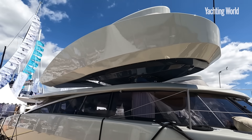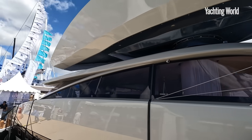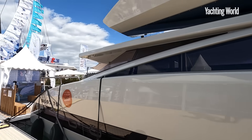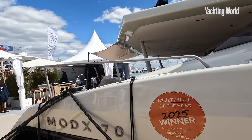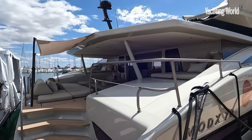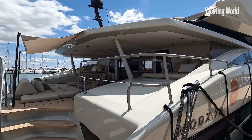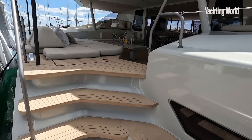So it's designed to be an autonomous vessel, essentially to produce zero CO2, and to give luxury performance and ease of handling - so as to attract people from the motor yacht industry. Let's step aboard.